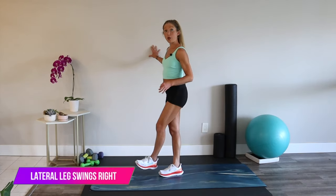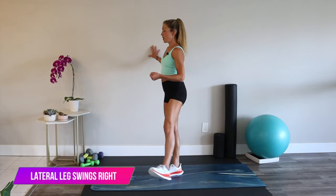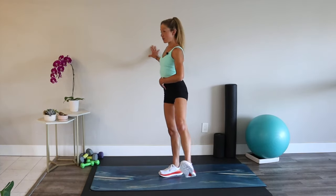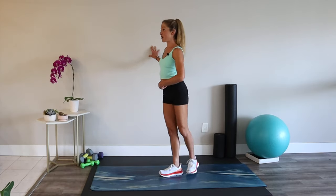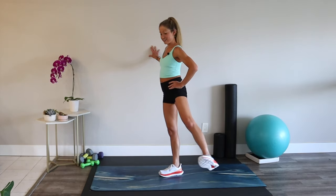This is helping you build balance, which is so important not only in performance but in injury prevention. Keep your abs tight. You should be feeling your standing butt a lot — that means you're doing it right.